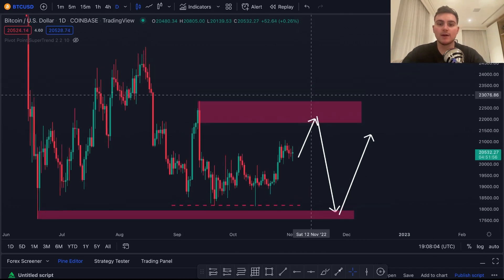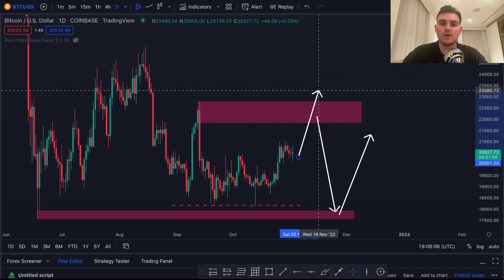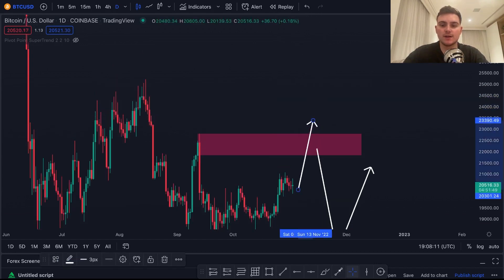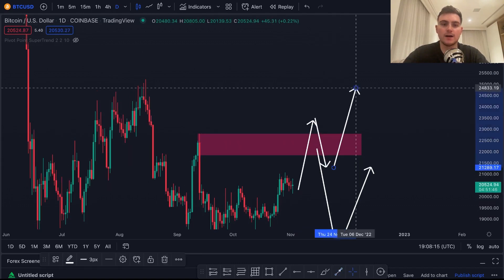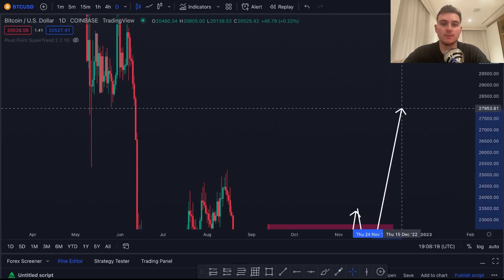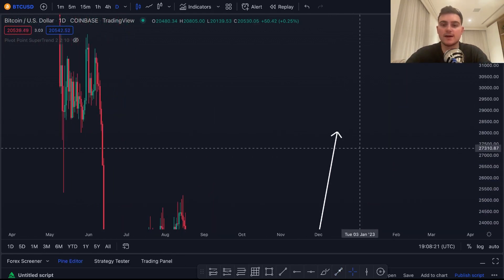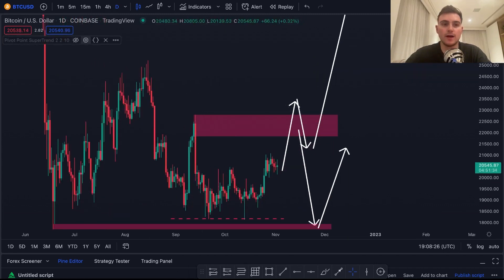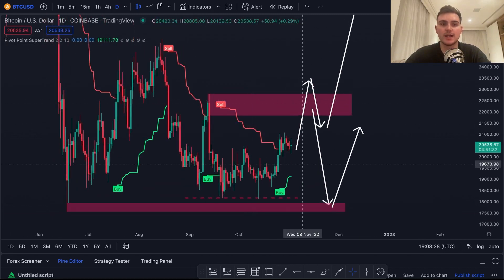I do think we're going to see some bullish momentum but it will be short term. However, my bias will change if we break above $22,700. If we break above there, I think we could retest a level like this and then move higher, with targets all the way up to $28,000 to $30,000 — but we do have to break this intermediary high beforehand.